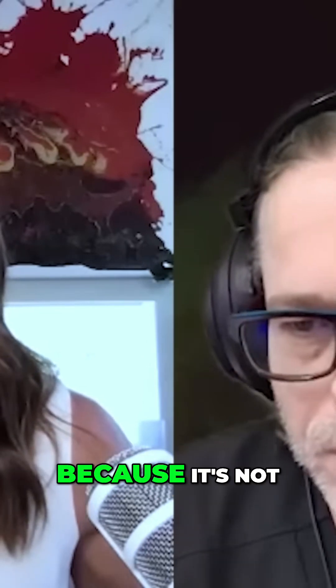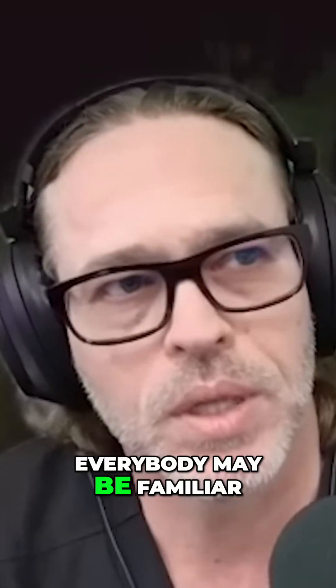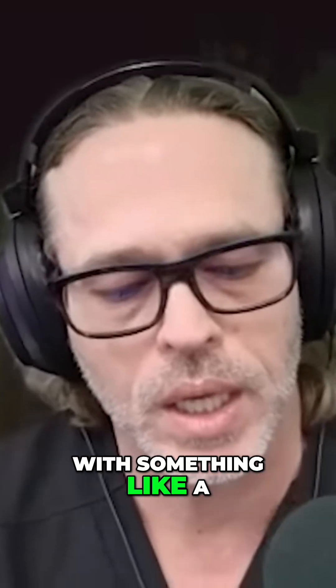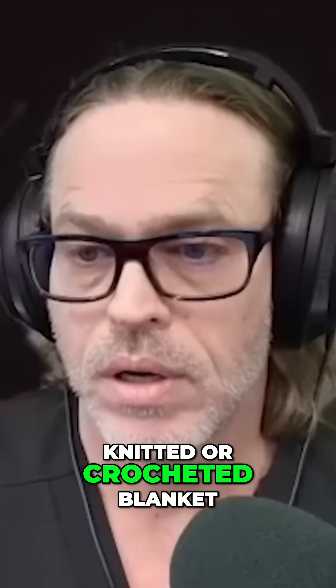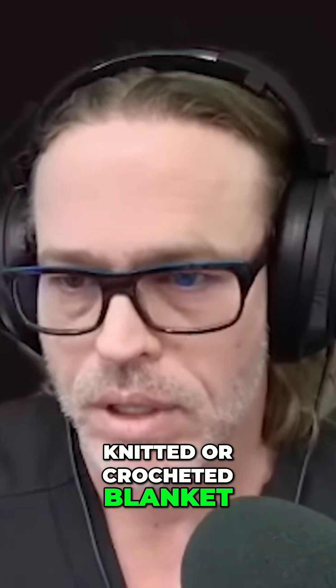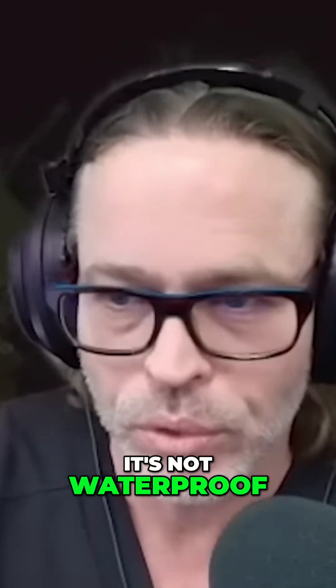Don't let anybody tell you that's okay, because it's not. I'll explain it this way. Everybody may be familiar with something like a knitted or crocheted blanket. If you stretch that thing apart, you can look right through it. So your scar capsule is like that — it's not waterproof, it's not fireproof.